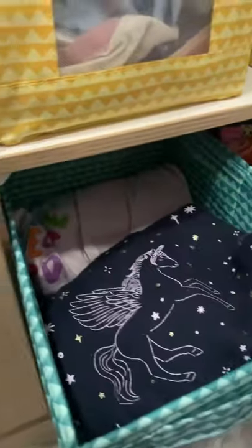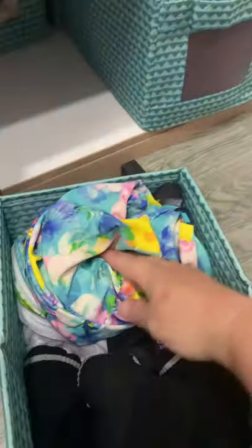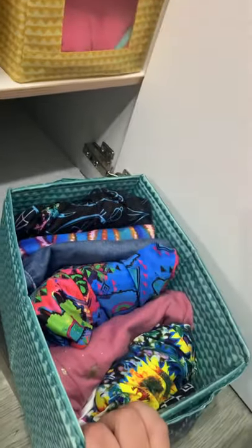So this one down the bottom, we've got pajamas and a jumper. And swimmers, socks and underwear. And then she's got her tops, and all her bottom shorts and pants.